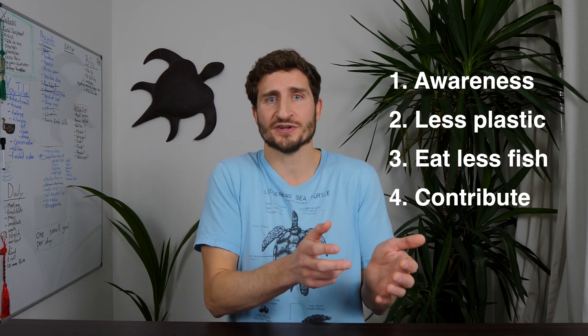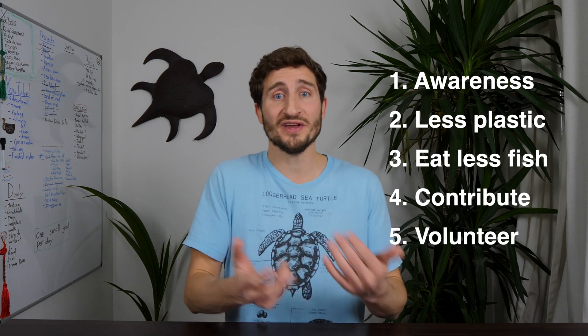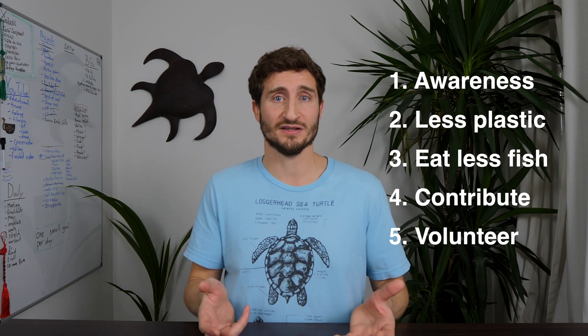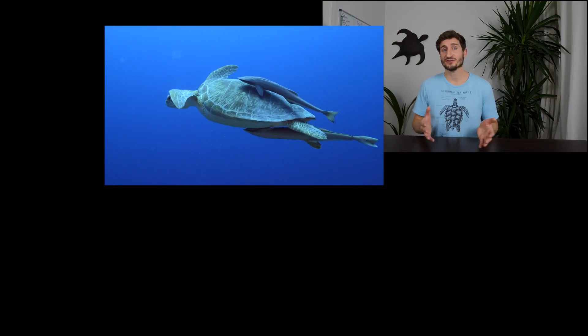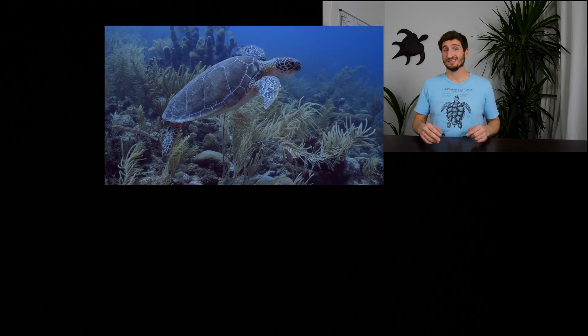We can donate directly to these organizations — I'll put the links in the description — but we can also donate our time. Give them a call, send them an email, and see what you can do to help directly. Like the video and leave a comment to help get this video out to more people so they can learn about this issue. Until next time, enjoy your day, don't sweat the small stuff, and find gratitude in the little things. I'm going to make like this turtle and peace.